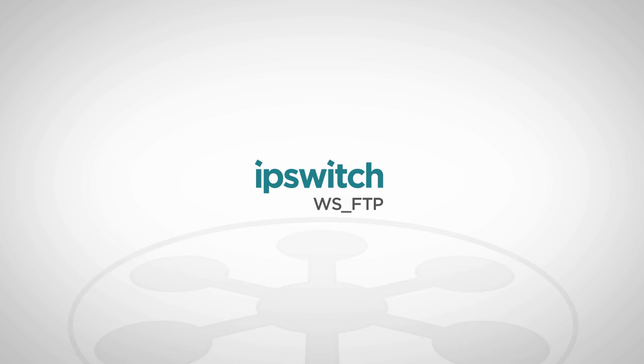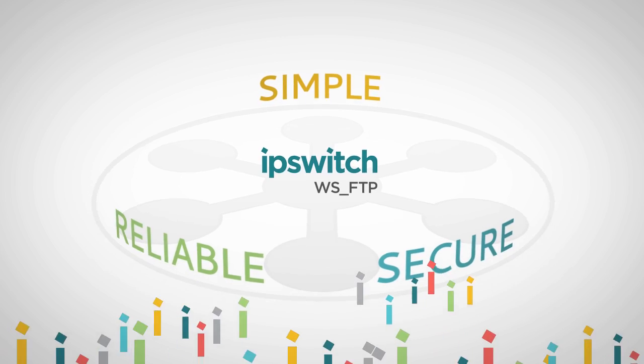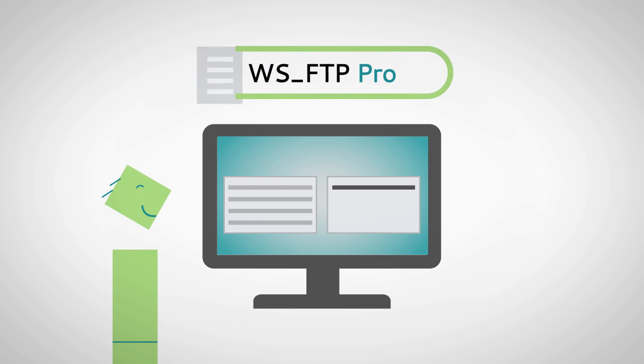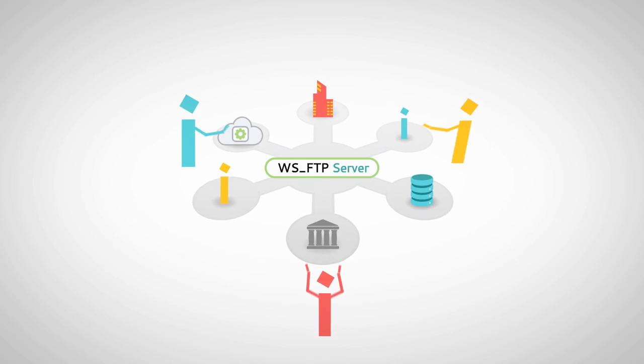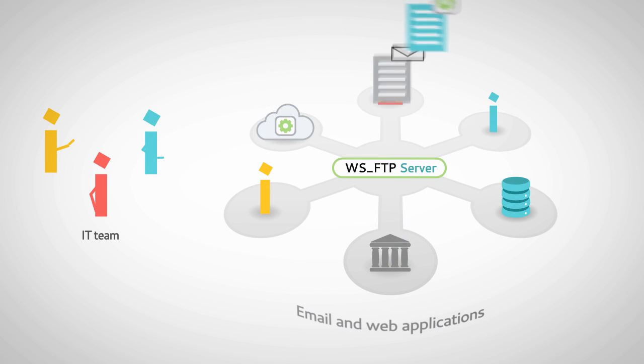Ipswich WS_FTP is for simple, reliable, and secure file transfer. Millions of users around the world depend on our easy-to-use FTP client, WS_FTP Pro, to simplify file transfers from their desktop. And our FTP server is famously easy to administer and integrate with email and web applications.